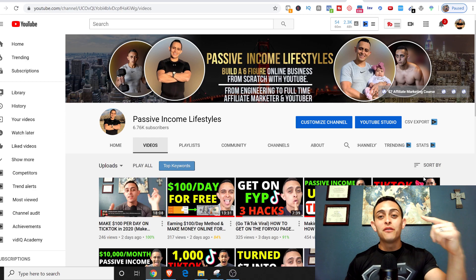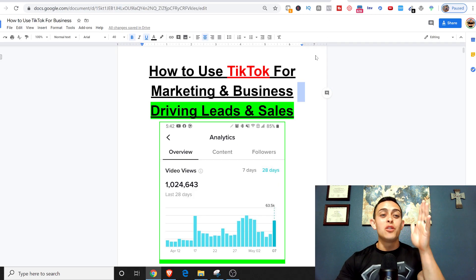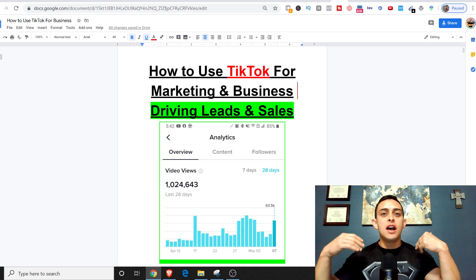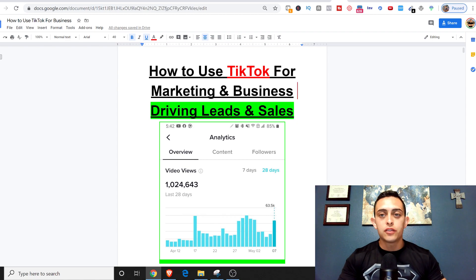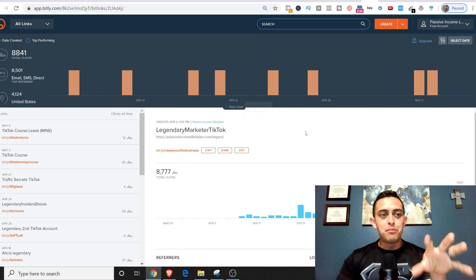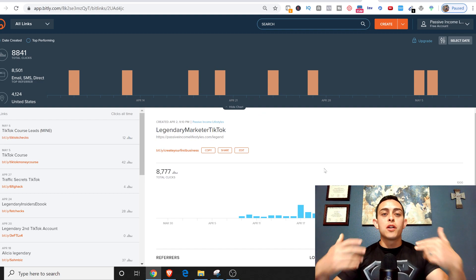Let's go ahead and get started. I want to show you some amazing stats. I honestly didn't really start tracking TikTok sales and visits to my websites until about a month ago. I'm going to show you what I've been able to do — this is my bit.ly account, specifically tracking visits from TikTok.